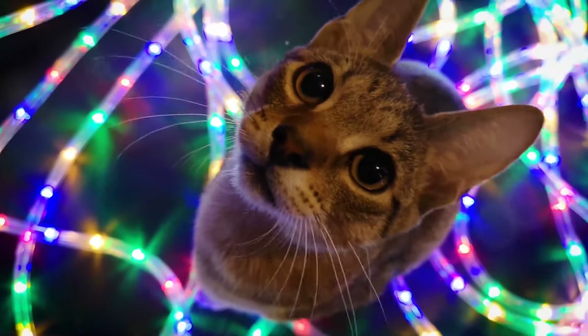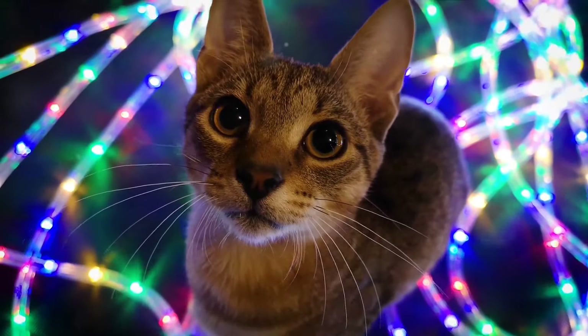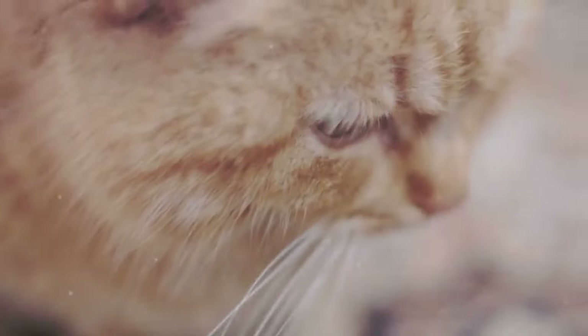The laryngeal muscles are tiny bands of tissue that control the opening and closing of a cat's vocal cords. When a cat decides to purr, these muscles start to twitch — not just any old twitch, but a rhythmic one, at a pace of 20 to 30 times per second. That's faster than a hummingbird's wings.